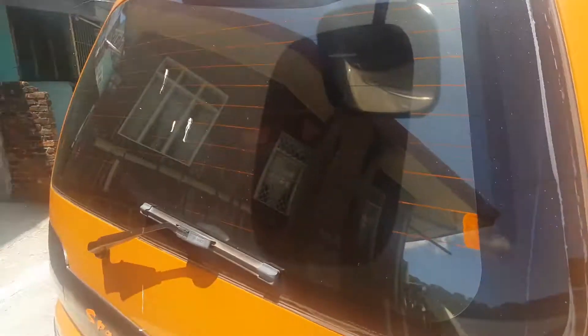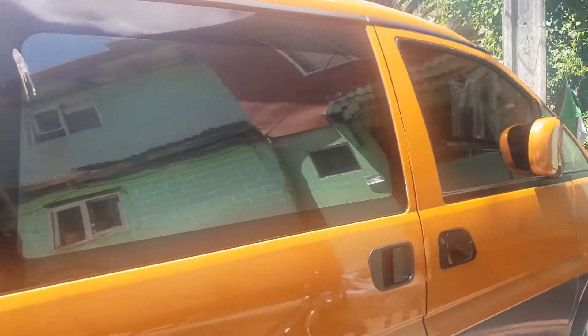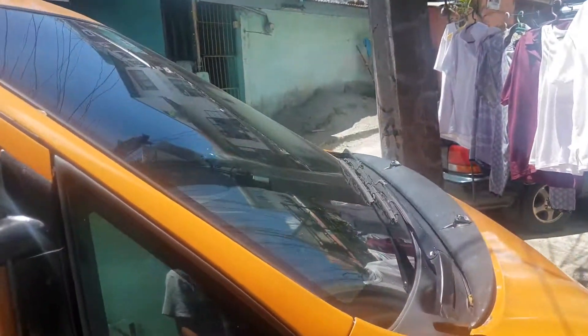It's a full tint — oops, bird poop. Full tint on all sides, including my windshield.